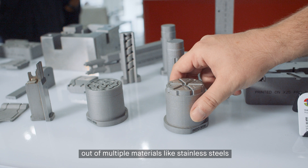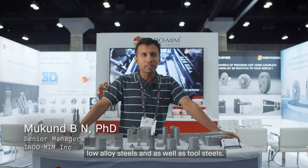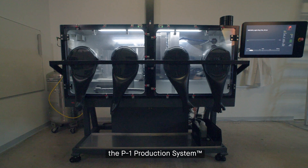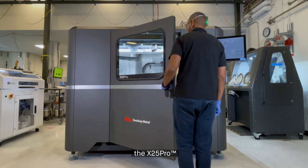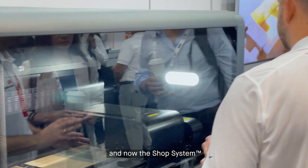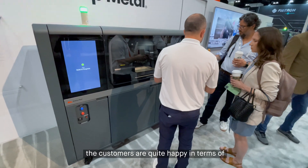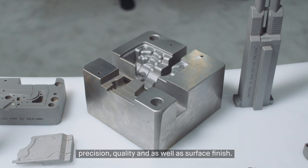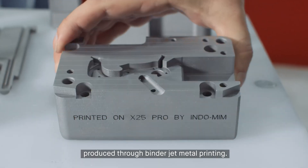Out of multiple materials like stainless steels, low alloy steels, and tool steels, the parts produced through the P1 production system, the X25 Pro, the Dino 1 Plus, and now the shop system have been great. Customers are quite happy in terms of precision, quality, and surface finish produced through binder jetting metal printing.